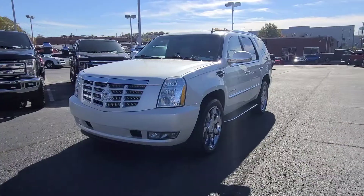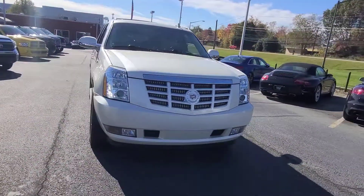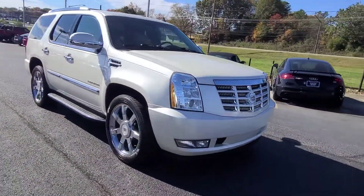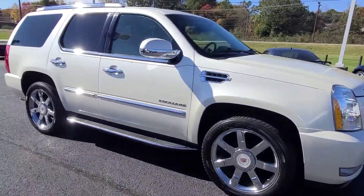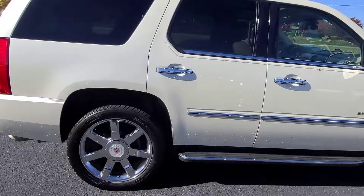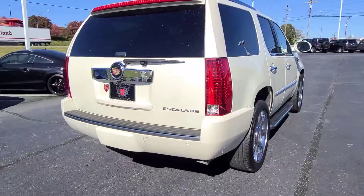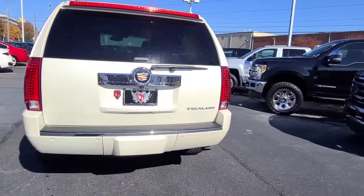Hey, it's Jacob here over at Cosmo Motors in Hickory, North Carolina, and I have this beautiful 2014 Cadillac Escalade, 67,000 miles, with this pearl white, beautiful chrome wheels, chrome handles. This thing is beautiful, inside and out.